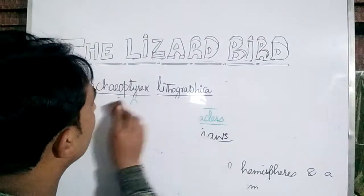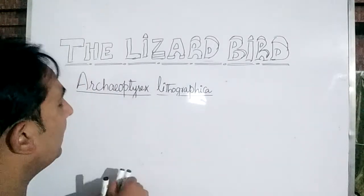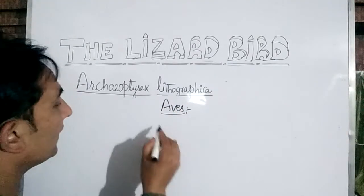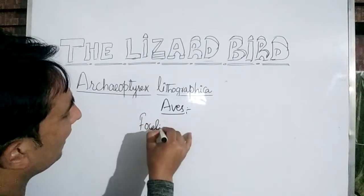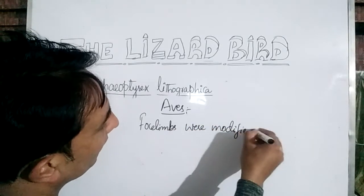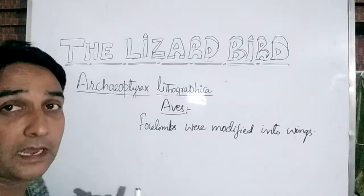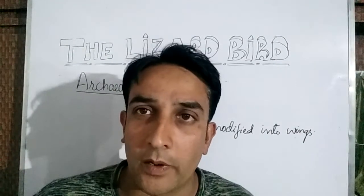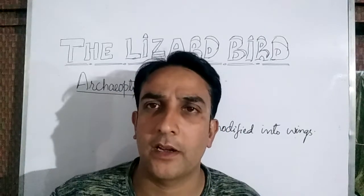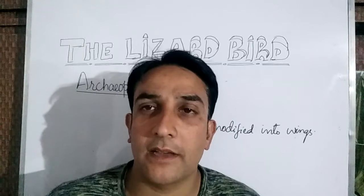Now we will see the features of this lizard bird which resembled the aves, or modern birds. Their forelimbs were modified into wings, just like modern birds. In the same manner, the lizard bird had a pair of wings derived from its forelimbs, and these wings were covered with feathers.